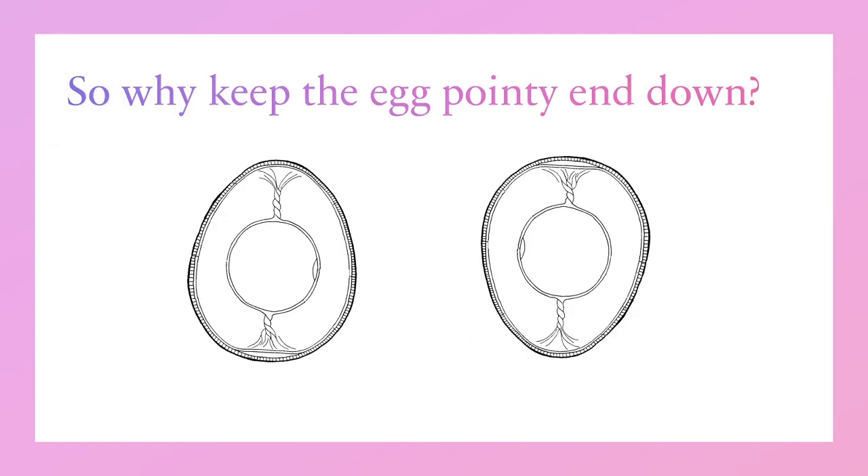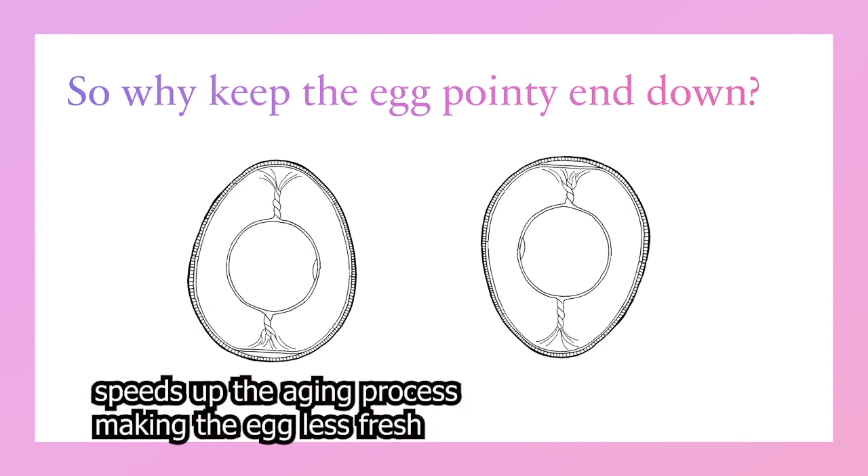So why keep the egg pointy end down? When an egg is stored with the point end up — meaning the air sac is at the bottom — the air sac will slowly rise and move towards the yolk, bringing any air and bacteria with it, because air and bacteria enter through the blunt end into the air sac located there. That will speed up the aging process, making the egg less fresh.